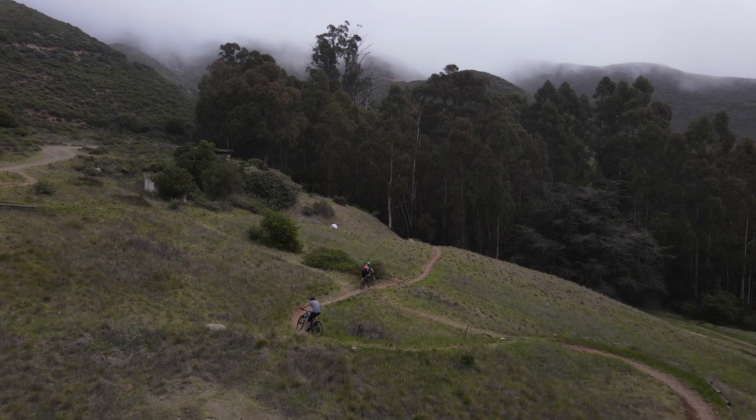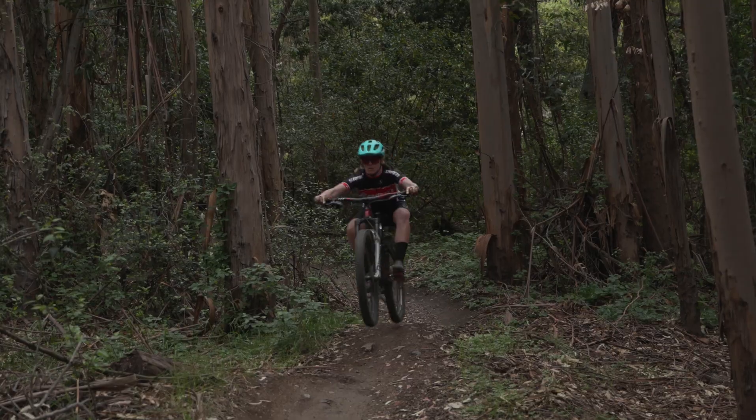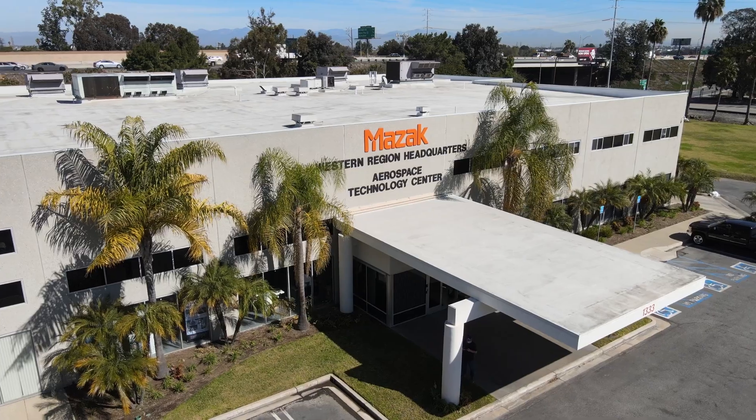Believe it or not, manufacturing is the soul of this country. Everything you do, everything you touch, everything you take for granted is manufactured.